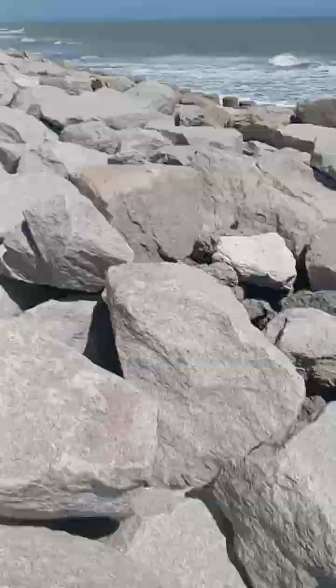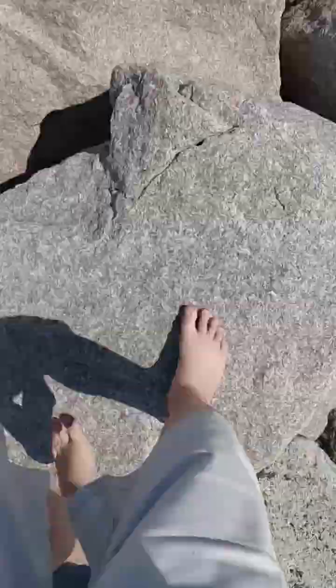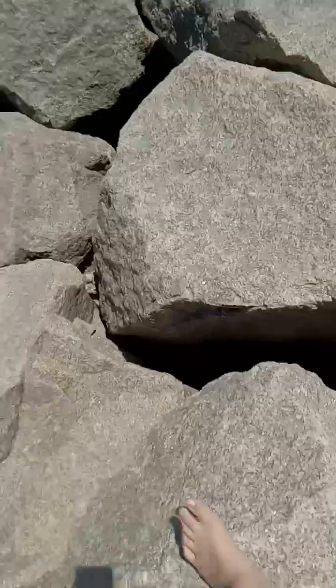What's up guys? Today we're going to tide pools to search for tidal animals and it's going to be super sick. Right now I'm boulder jumping to get to the actual beach area and I am super excited. Let's go!